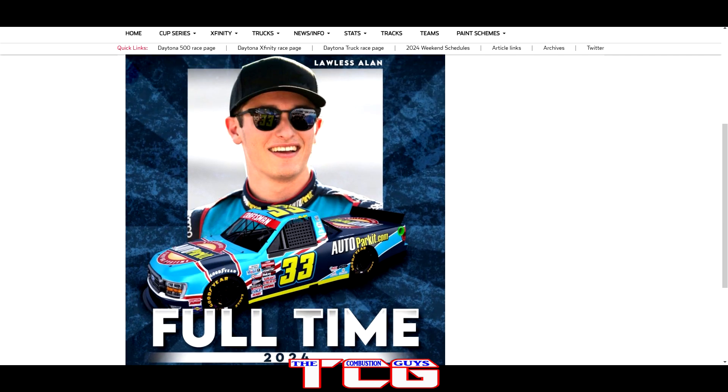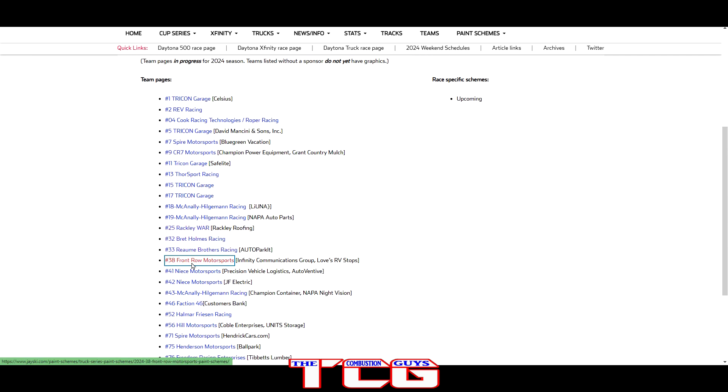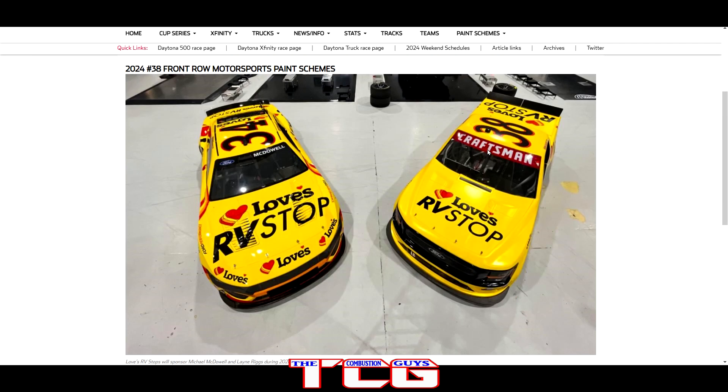We got the number 38 truck — plain yellow, the Love's RV Stop — and that paint scheme looks really nice. We'll obviously look at this again when we get to the Cup side, but it's a nice plain yellow truck with Love's RV on there, a nice looking truck for Lane Riggs to drive.